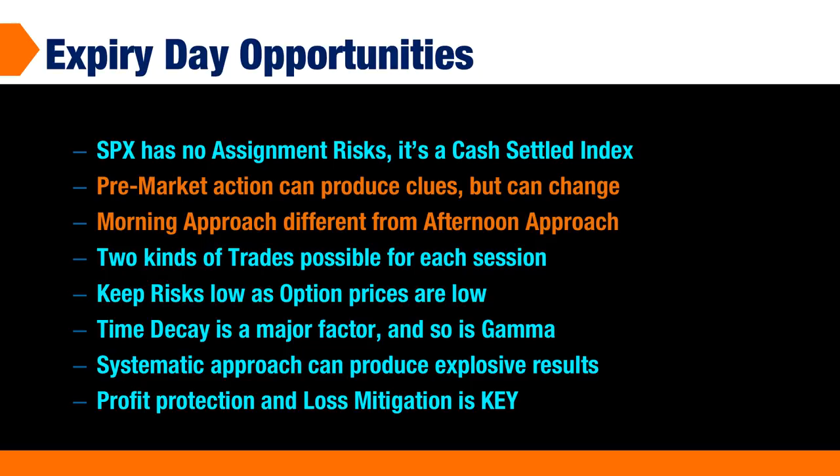Option prices are low on the final day, and that's a big plus for us — it automatically keeps our risks low. Time decay is a huge factor, and so is gamma, which will be working in our favor at this point. A systematic approach can produce explosive results, and since this comes up three times a week, there is a lot of opportunity in these final expiry day SPX options.